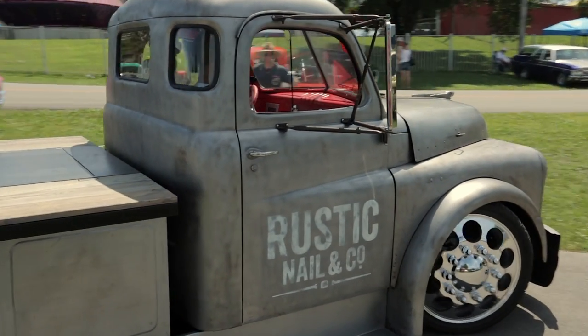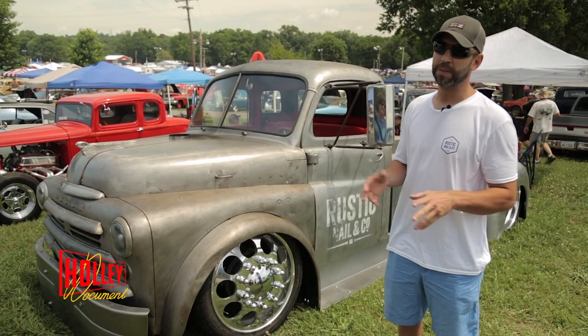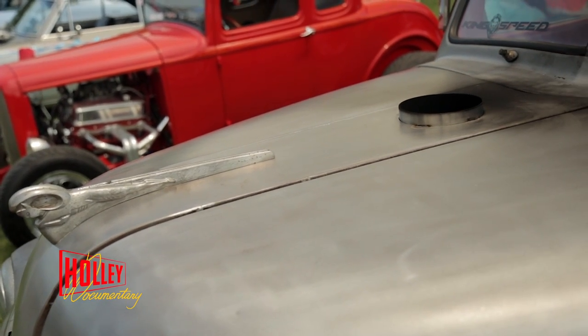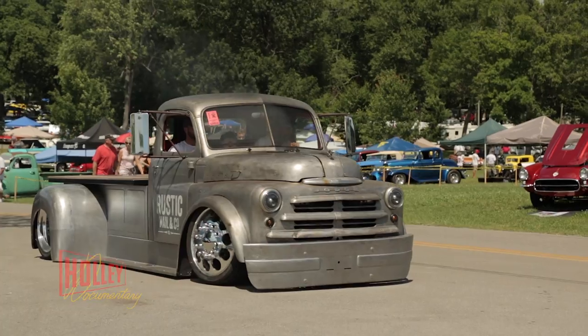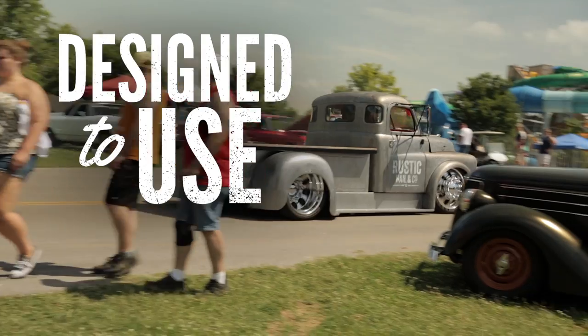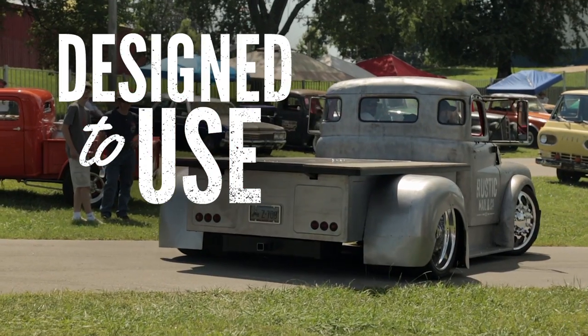I do a lot of design work for a living, and I'm one of those people — I like to stay out of the box. The guys at King Speed were like, 'So which way do you want to route the exhaust?' And I'm thinking, let's just go straight out and make it crazy. It's definitely an eye catcher going down the road — rolls a lot of coal, let's put it that way.